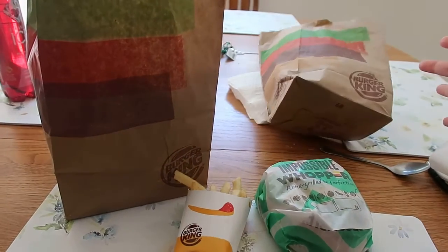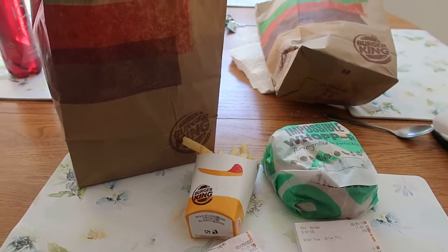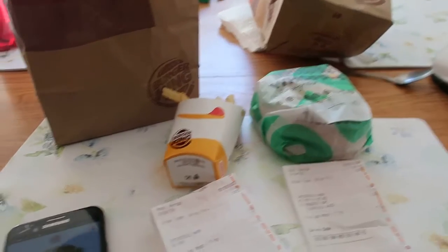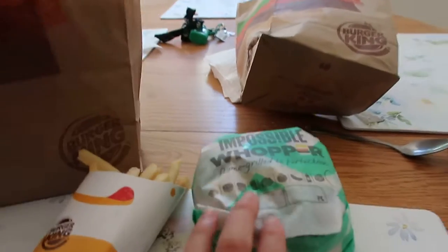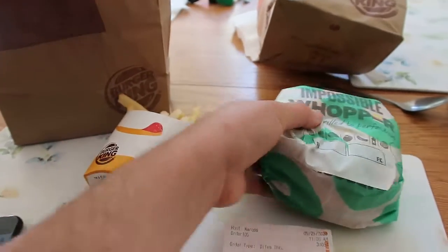Hello you guys, welcome to QPony with Andy. I've been trying to film this video for the fourth time already. Anyway, I have for you a really good deal for burgers at Burger King — free burgers, and these are the good size burgers.